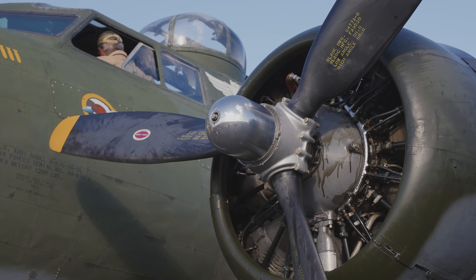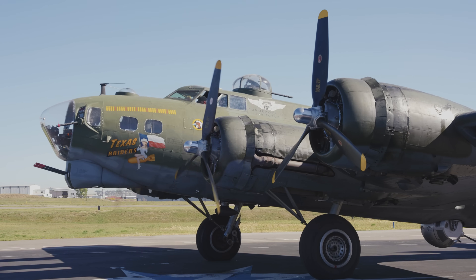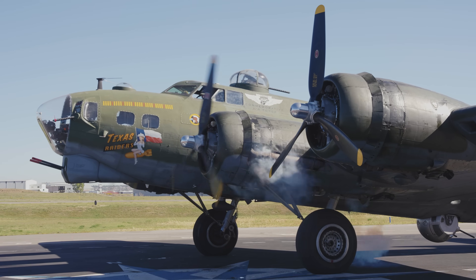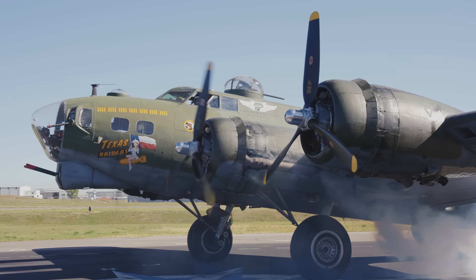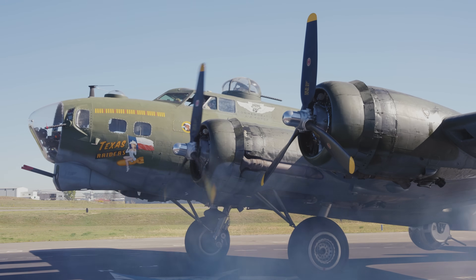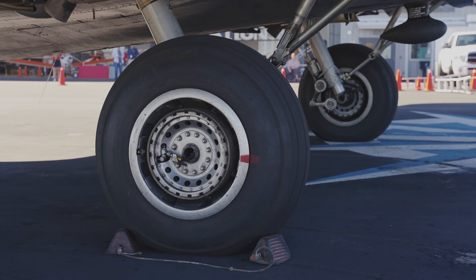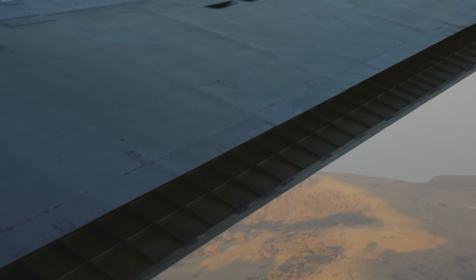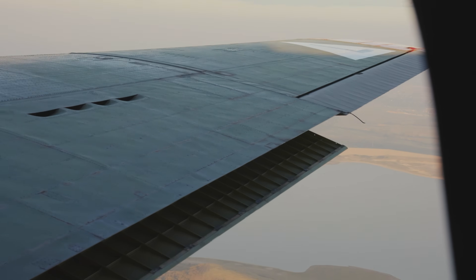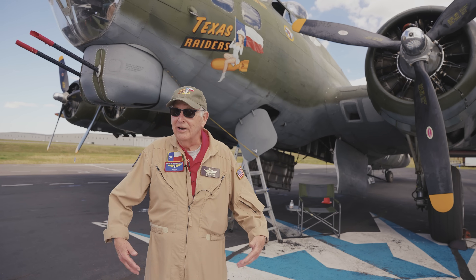Propellers made by Hamilton Standard. The originals were real narrow, and they decided the more air they take a bite of, the better it can be, so they use these much wider blades. Another interesting thing: there's no hydraulic actuating for the landing gear or flaps — it's all electric motors, 24 volt. Anytime you lose something, they've got a crank to back it up.